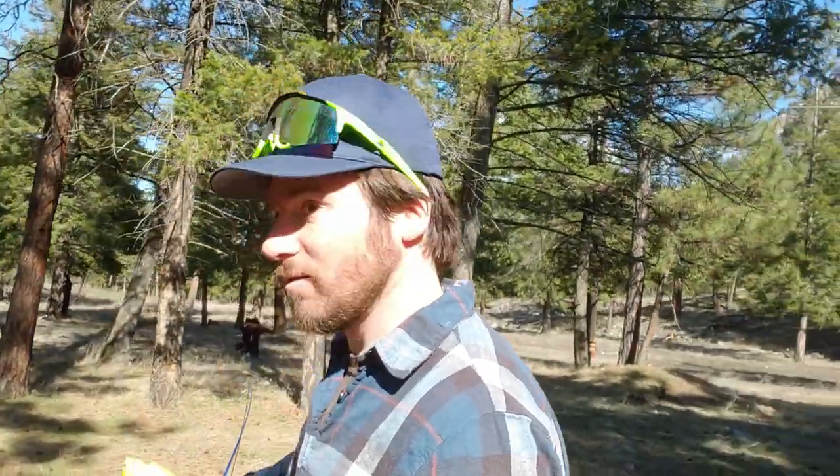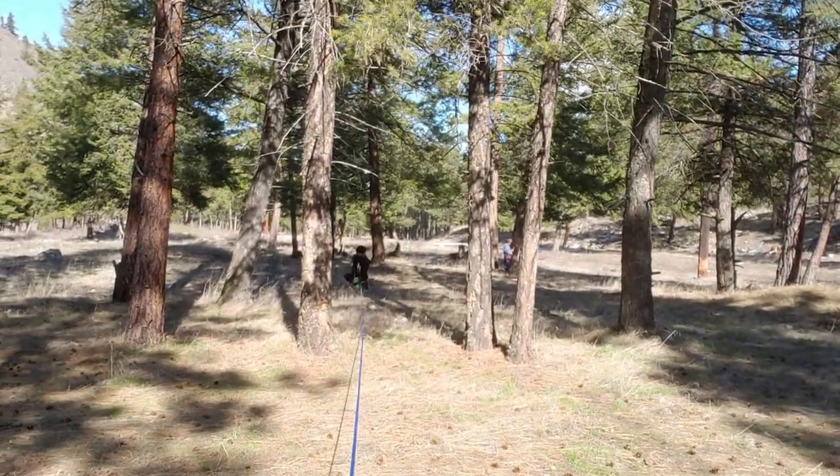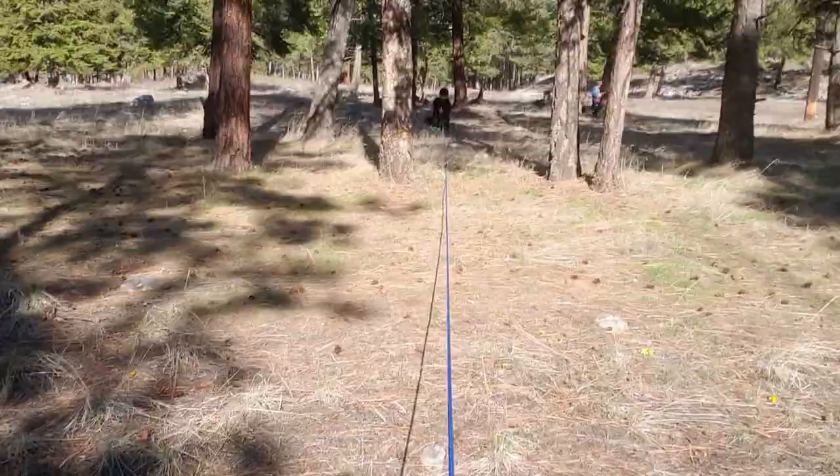We're laying out our survey line here. The idea is that we want to line up the flags just like the sights on a gun. You can see here we're right in line and we're going to put our flag right here.